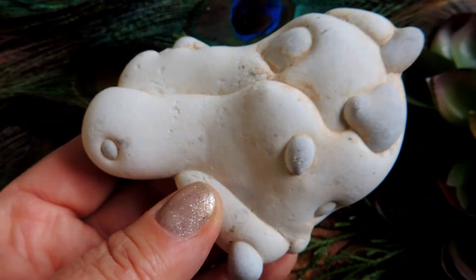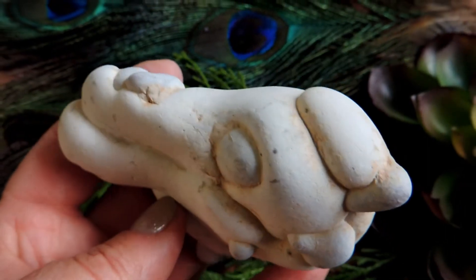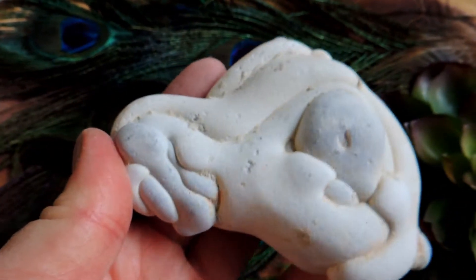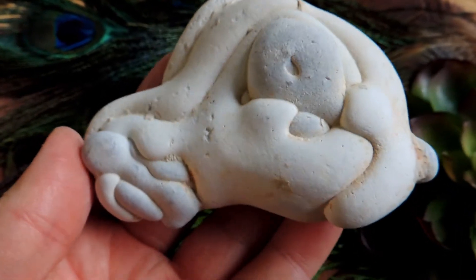Hi everybody, Kim here from Solstice, sharing with you our crystalline feature of the day, which is a goddess stone or menolite.